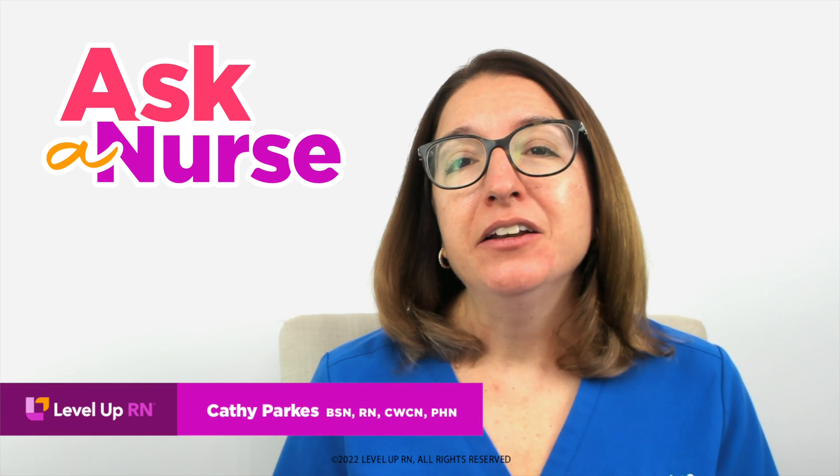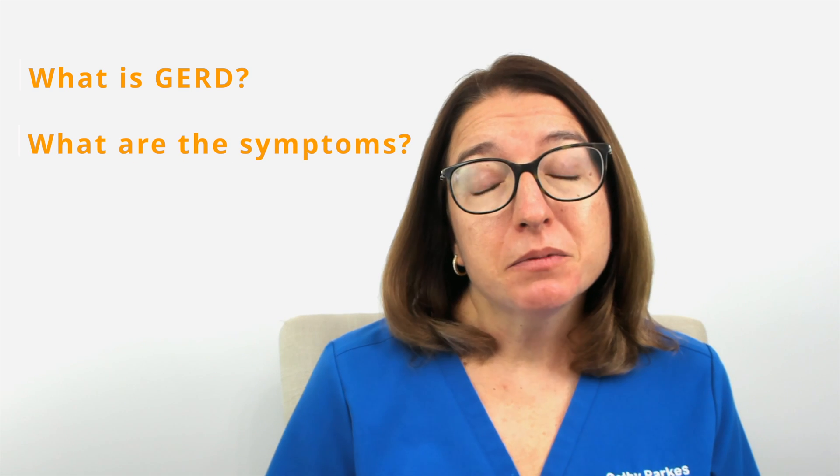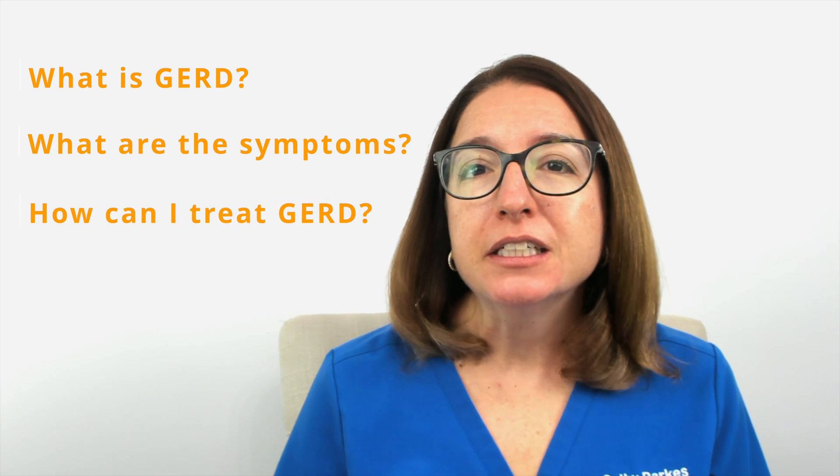Hi, this is Kathy with Level Up RN. In this episode of Ask a Nurse, I will be answering your questions about gastroesophageal reflux disease, or GERD, such as: what is GERD? What are the symptoms of GERD? And how can I treat GERD?